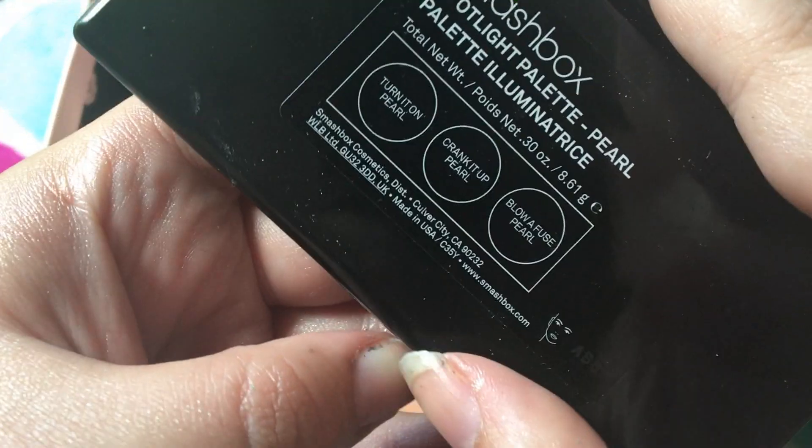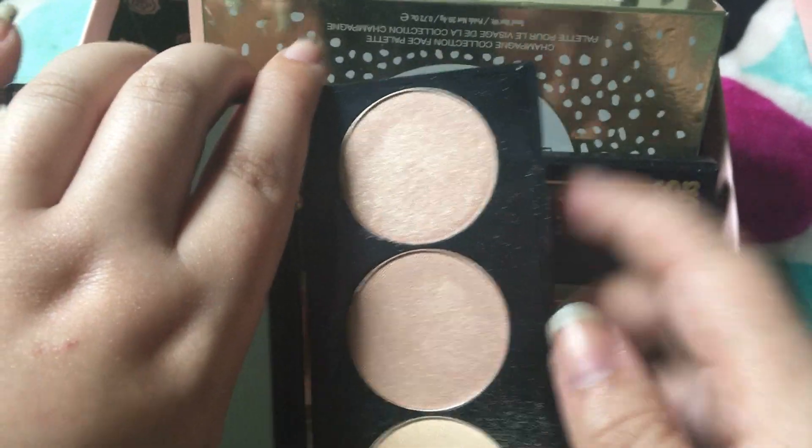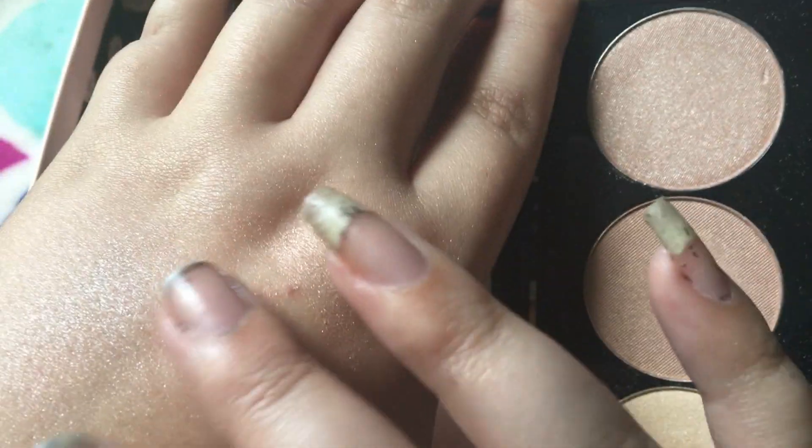There's Turn It Pearl, Crank It Pearl, and Blow a Fuse Pearl, and I love these highlighters. They're really, really pretty. They're more subtle — except that one, obviously — but the other two are more subtle. So if I want a subtle day, which doesn't happen very often, this is usually what I'll go for. So, keeping that one for sure.